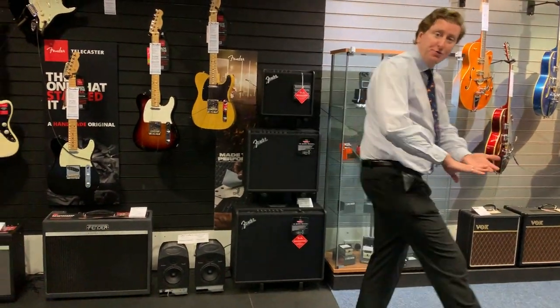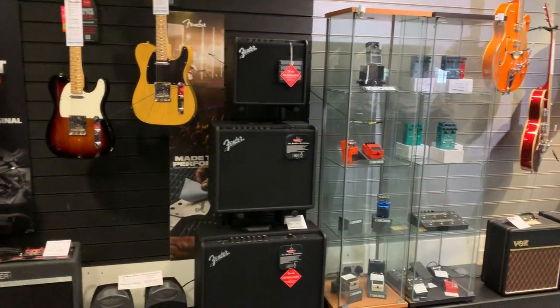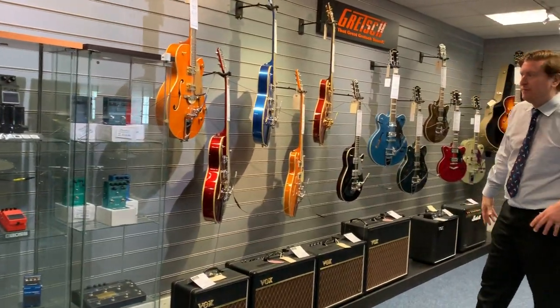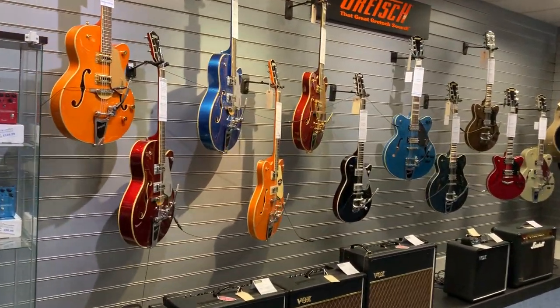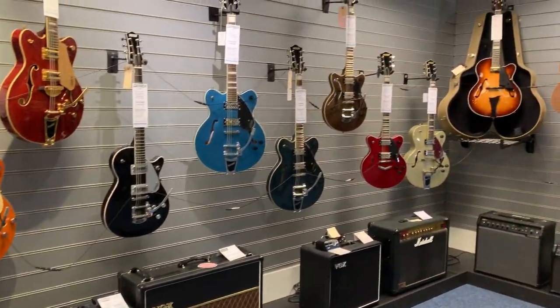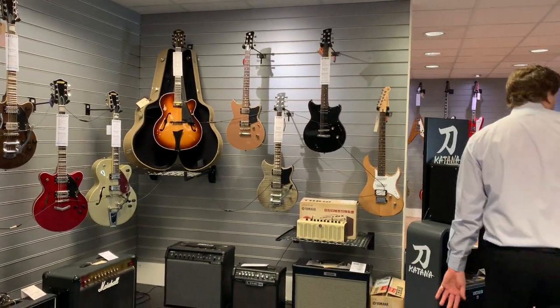We do pedals — we do Boss Pedals, we do Fender Pedals. We've got some Gretsch guitars, Vox amplifiers. We've just got a really cool showroom here at Rimmers in Bolton. We've got Yamaha electric guitars as well — the Yamaha THR series, Yamaha electrics, Pacificas — we've got them in store.